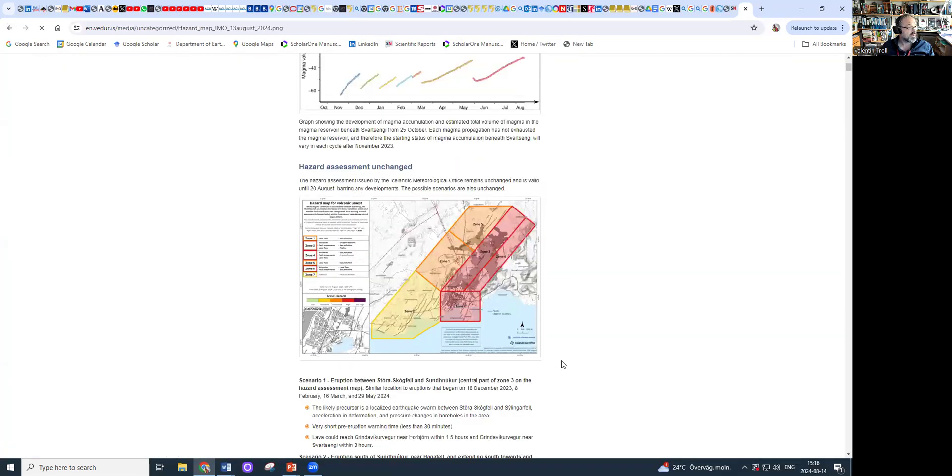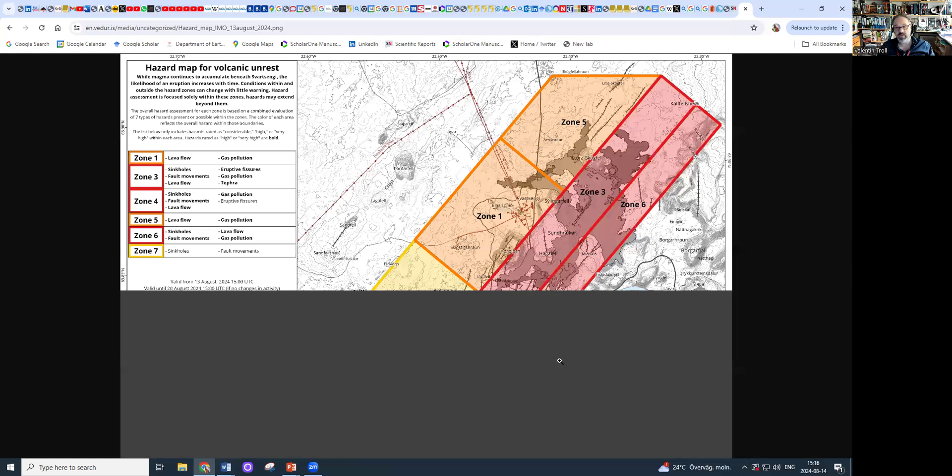The hazard assessment — that's the valid hazard map at this point. This was released yesterday, so it's 24 hours old as of midday yesterday, and it's valid until August 20th until further notice. Here we have different hazard zones. Here's the Blue Lagoon and Svartsengi power plants. This is the Grindavík Road, and here you see the lavas that went over that area previously, between Þorbjörn and Grindavík and just north of the Blue Lagoon.